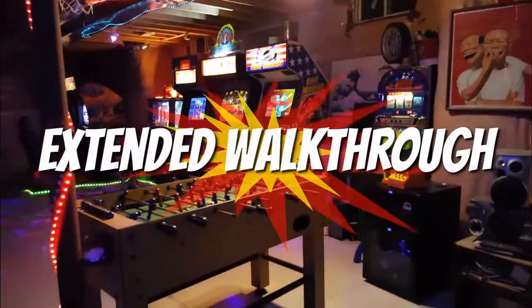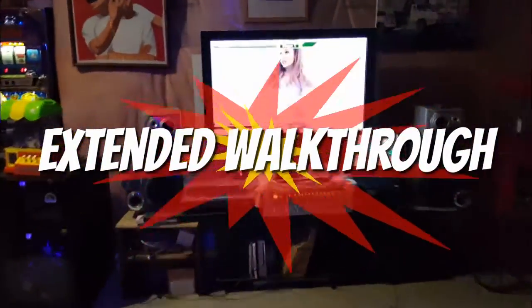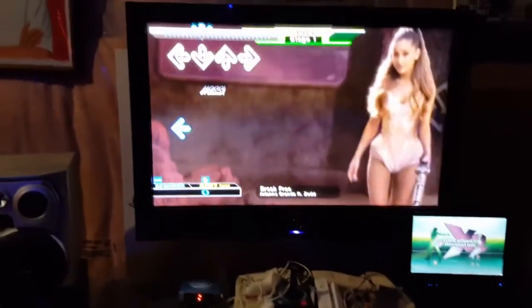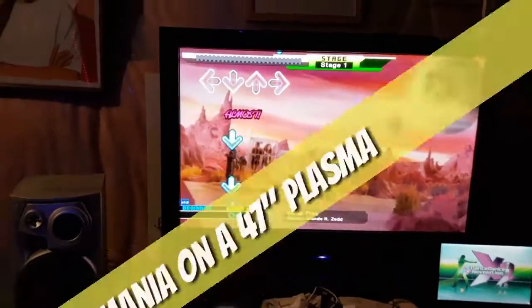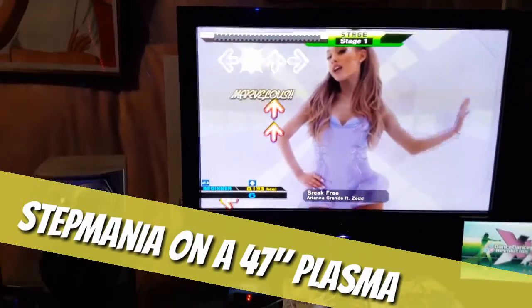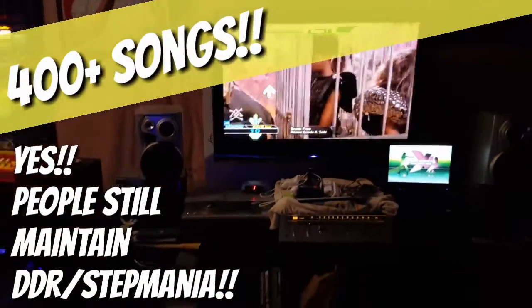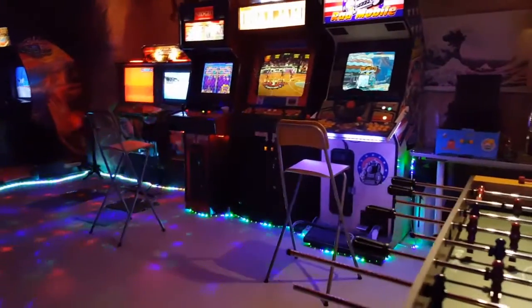Hi there YouTube, this is my extended walkthrough of the basement. I've just been making some changes to it over the summer. As you can see, this is StepMania running off of a 47-inch plasma TV, and it now caters to about 400 songs. A lot of the newer songs now are set up with the music videos running in the background, which is pretty cool.